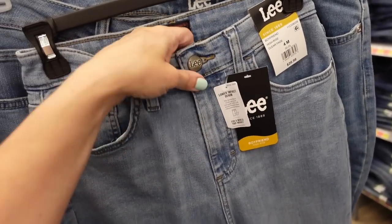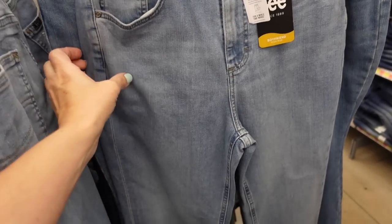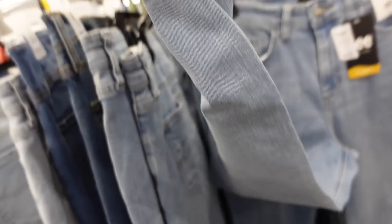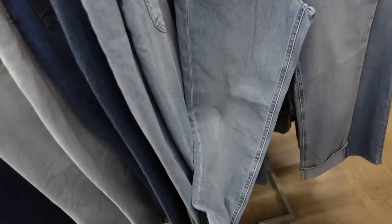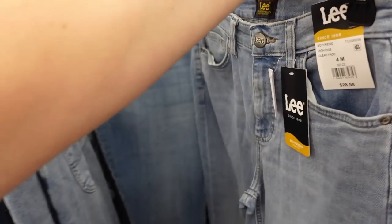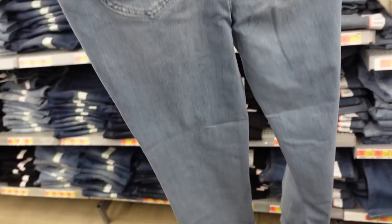For denim I'm going with these from Levi's — high rise, boyfriend cut, really nice and stretchy with light whisker detailing. They're straight through the leg, rolled up but you can unroll them for more length. They come in a bunch of different washes and are $28.98.